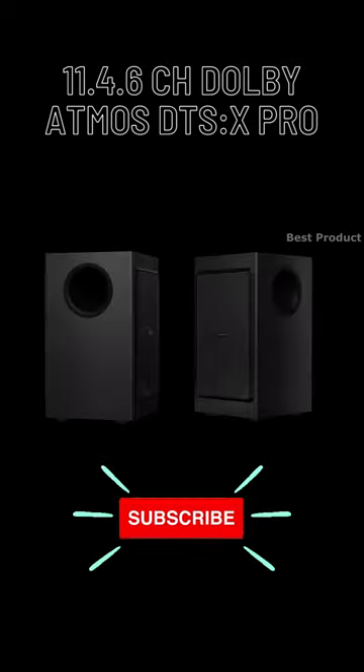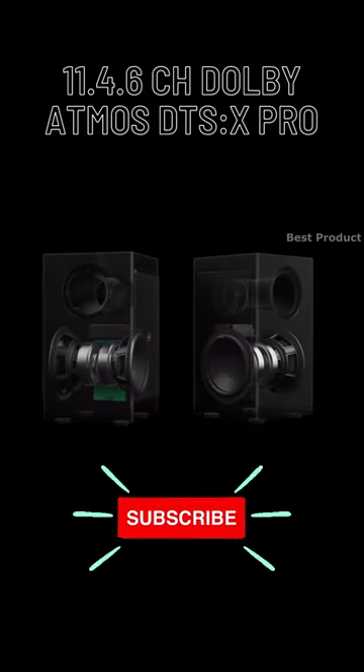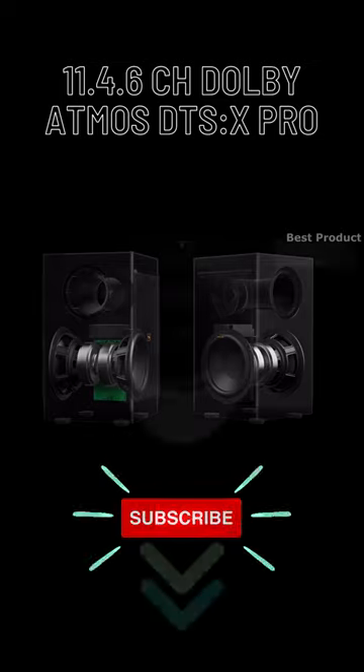Looking at the subwoofers, you get a total of 4 drivers set up in an isobaric configuration, each individually selectable and adjustable via the supplied remote.